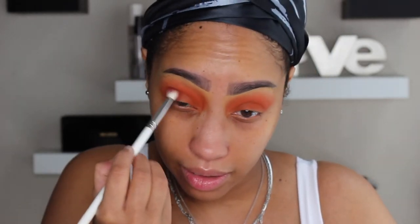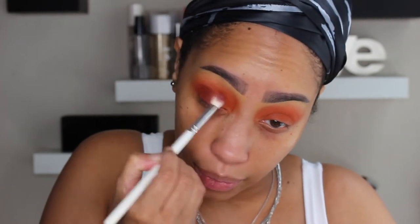Essentially what we're doing with this look is sort of playing on the sickness — making ourselves look sick but make it fashion. Now I'm going in with that dark burgundy shade, Clove, on the outer edge to deepen and add more of that red color. I'm deepening the crease but more focused on the outer corner than bringing it all the way to the inner corner. Then I'm going to take Morgan and blend everything together.